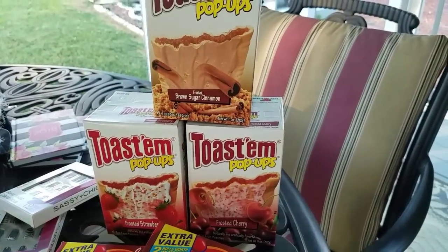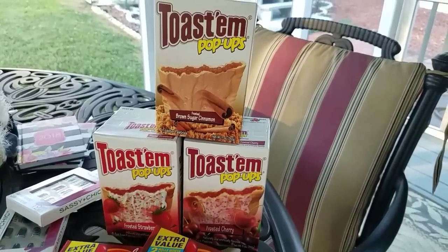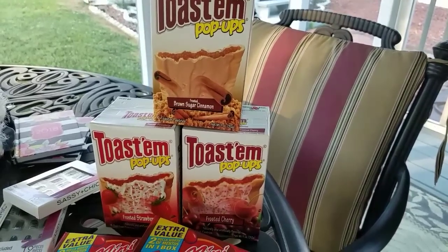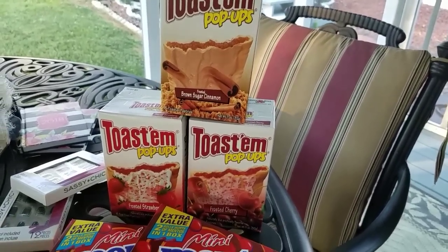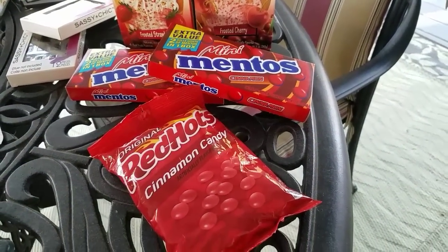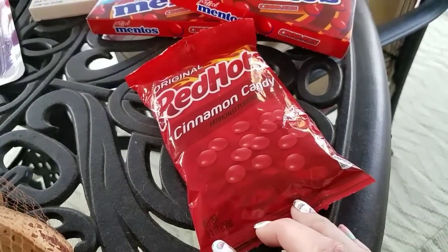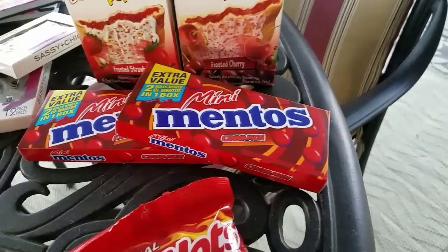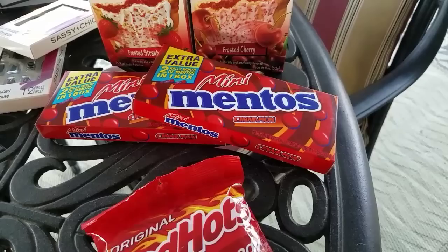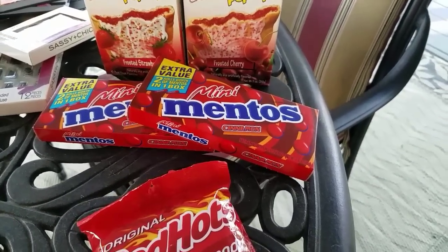My 21-year-old said buy Pop-Tarts, so I bought Pop-Tarts. These are the six packs — six toaster pastries, three packs in each. I got brown sugar, frosted strawberry, and frosted cherry. And as everyone knows, I'm addicted to cinnamon candies that are not too hot, apparently. So I got the Red Hots — that's a bag of 5.5 ounces. And of course I got more Mentos, because I've got to have them on hand. Those are two rolls' worth of Mentos in one box, and I eat it all at once, if you must know.